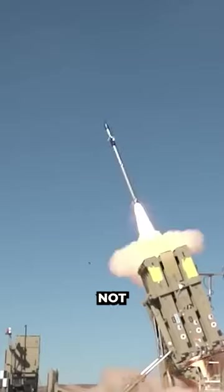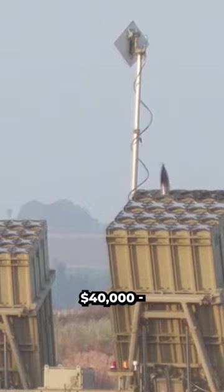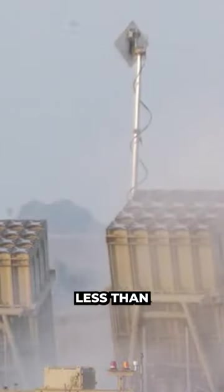The major requirement for Iron Dome's interceptor Tamir was cost limitation. The missile was supposed to be not expensive. Tamir's price tag is some $40,000 — not small money compared to what a Grad rocket costs, but still some 25 times less than Stunner.